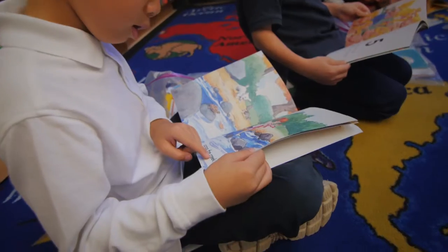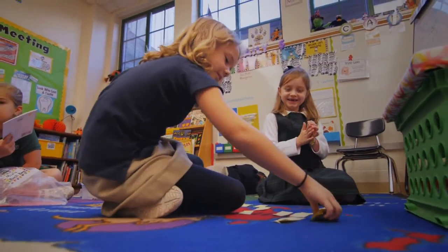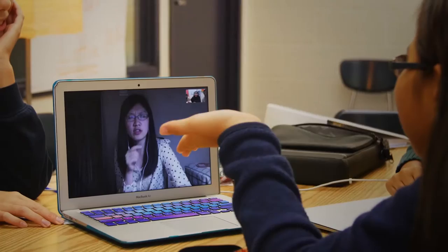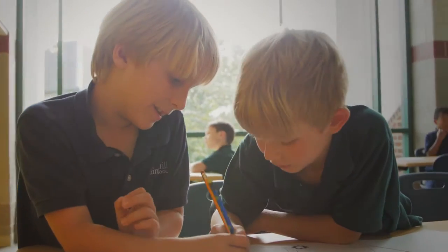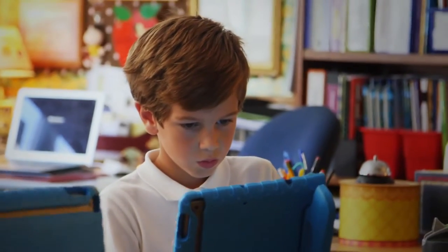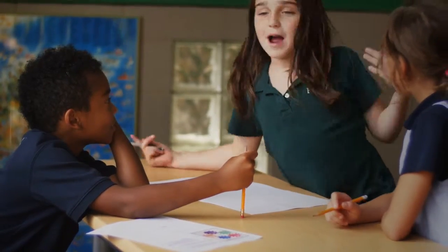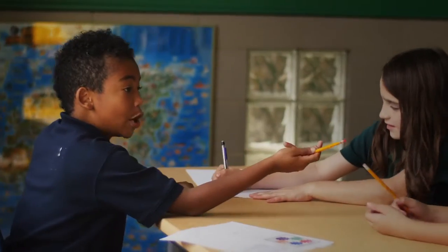In second grade, students broaden their skills and participate in projects that connect them with children around the world and the country. Third grade harnesses the intellectual curiosity of the child, allowing for time to research explanations of how things work and why things happen as they do. Students then apply this understanding with confidence and self-reflection.